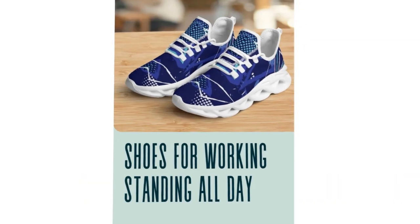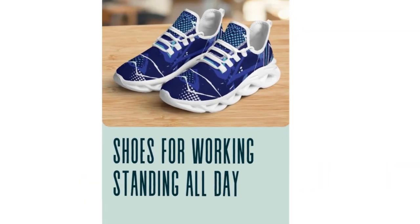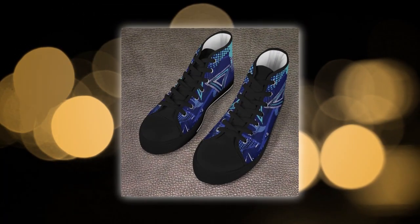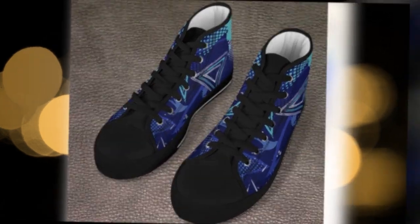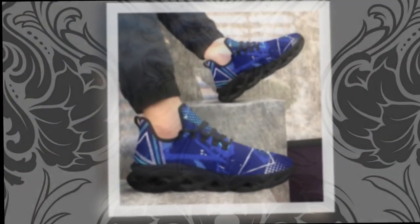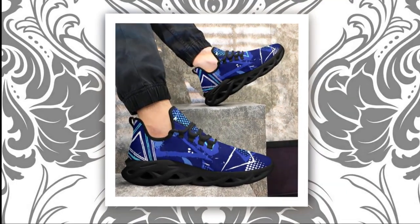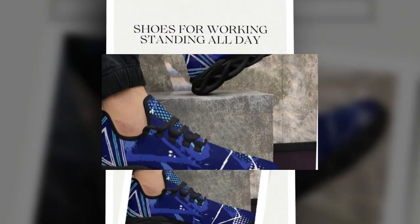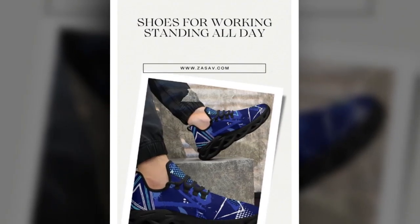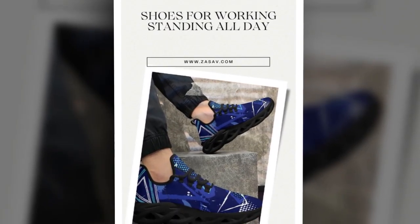These shoes aren't just functional, they're style statements. They go effortlessly with workout clothes, jeans, or even chinos. Whether you're heading to the gym or catching up with friends, these shoes will keep you comfortable without compromising on style. The sleek, modern aesthetic means these shoes will vibe just as well with casual streetwear as with semi-formal looks. Swap out your usual footwear for these high tops and instantly elevate your everyday outfits.